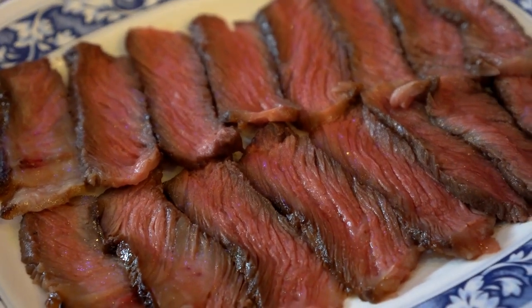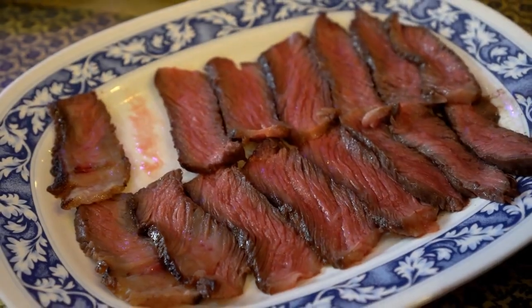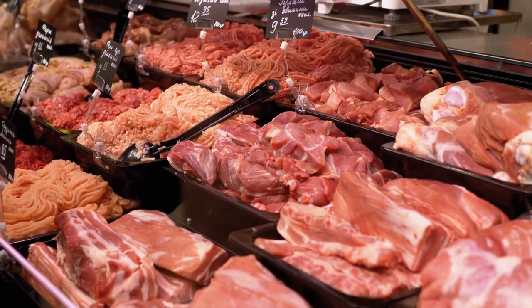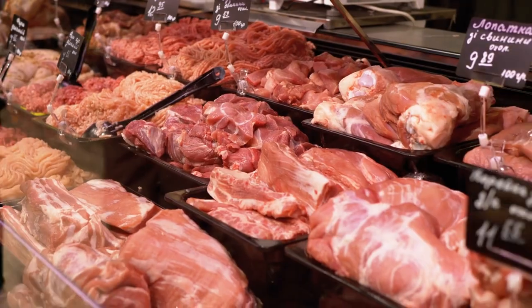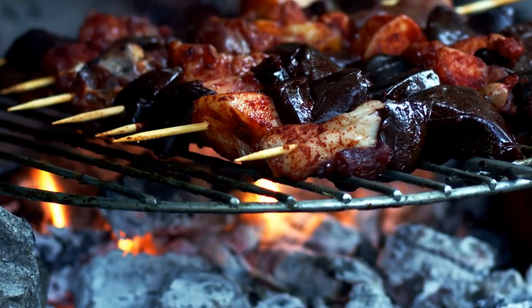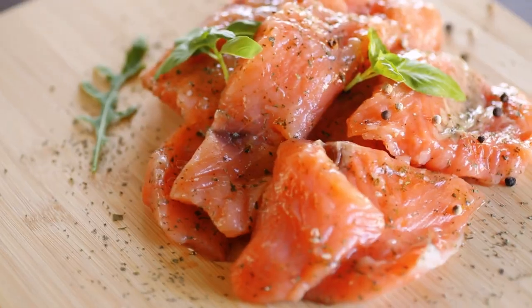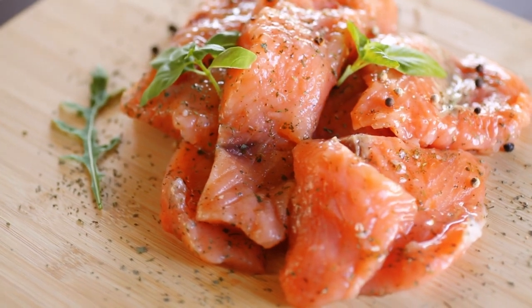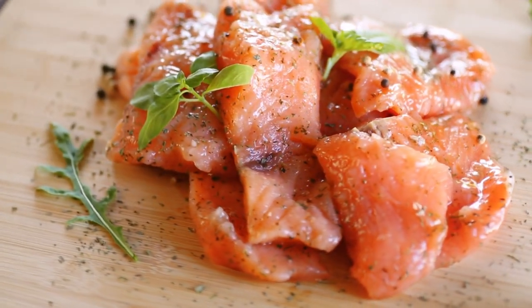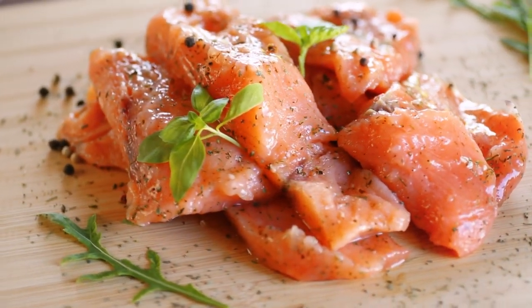Nine Foods to Avoid if You Have Arthritis. Red Meat: Many types of red meat have a lot of saturated fat, which can make inflammation worse and lead to obesity. Red meat also has omega-6 fatty acids that can cause inflammation if you eat too much. Some people with rheumatoid arthritis find that their symptoms get better when they stop eating red meat. However, lean cuts of red meat can still provide protein and important nutrients for people with RA without causing more inflammation.